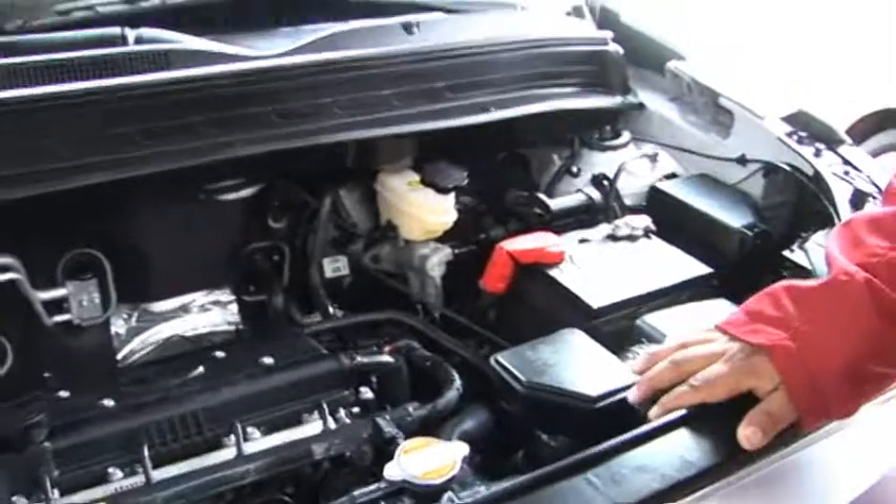Puede trabajar en todo tipo de terreno: costa, sierra y selva. No necesitamos ir al taller para poder salir de viaje.